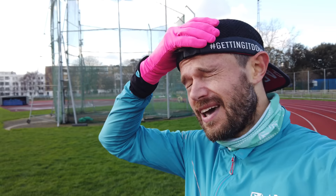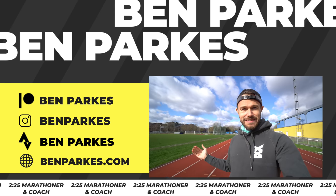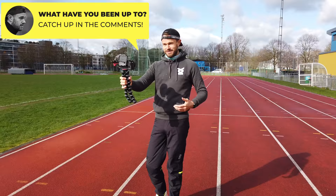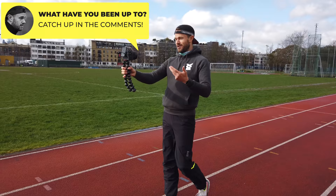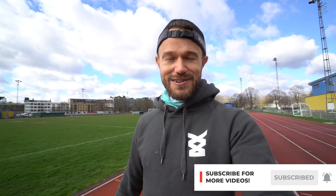Hello everybody and welcome back to the channel. We're here in the east of London at Mile End Athletics Track and Stadium. Today I've got a really fun session to do. We've got the big half marathon at the weekend on Sunday — it's Thursday today — so just a little warm-up to get the legs moving nicely. Some K repeats, some 400s and some 200s, but I've got a little twist on the session today. Right, I'm off for a warm-up.